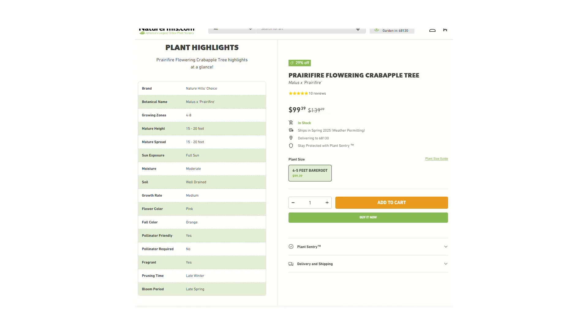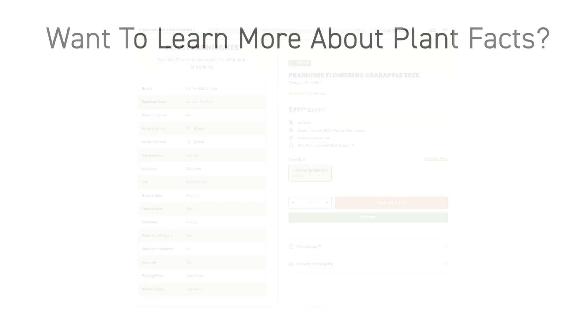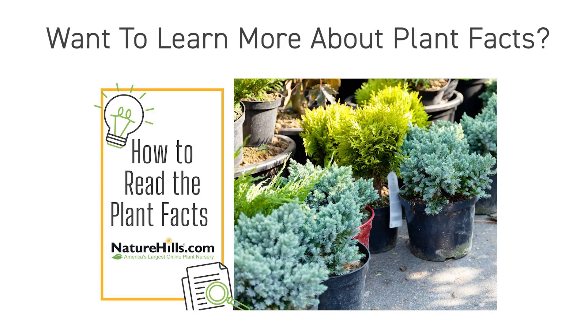It's also important to match other factors like sun exposure, soil type, and moisture needs. A plant's growing zone is a great starting point, but the full picture ensures success. If you'd like to learn more about the plant facts on our site, check out our video on the topic.